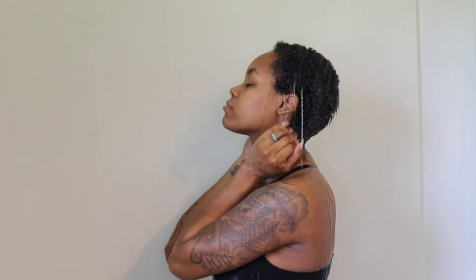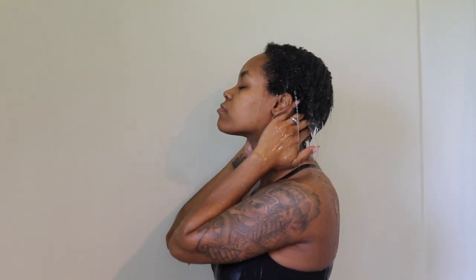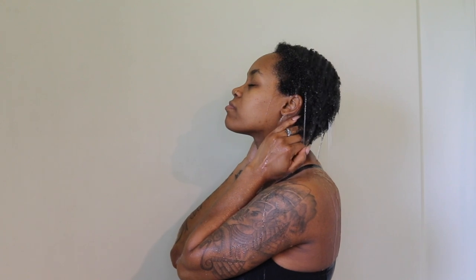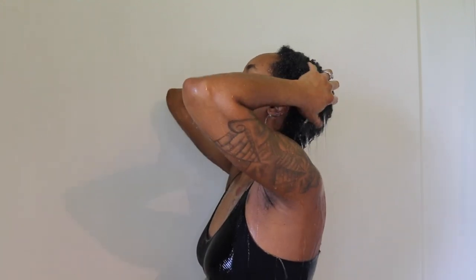What's up you guys, welcome back to my channel. Today I am going to be showing you all my wash day routine and I'm going to be using the For You by Tia collection. This is my first time using this so I'm also going to give you guys my honest opinion.